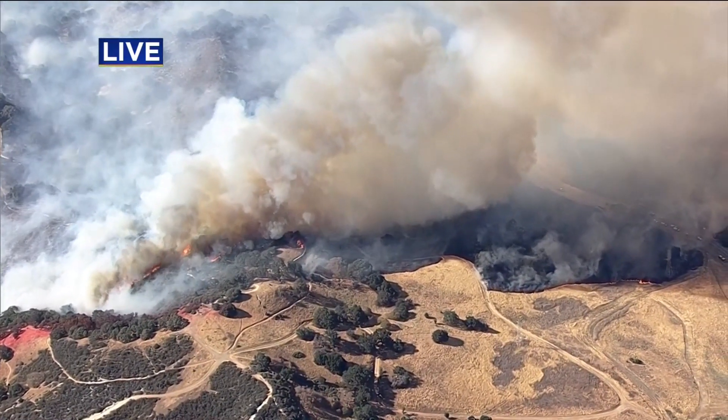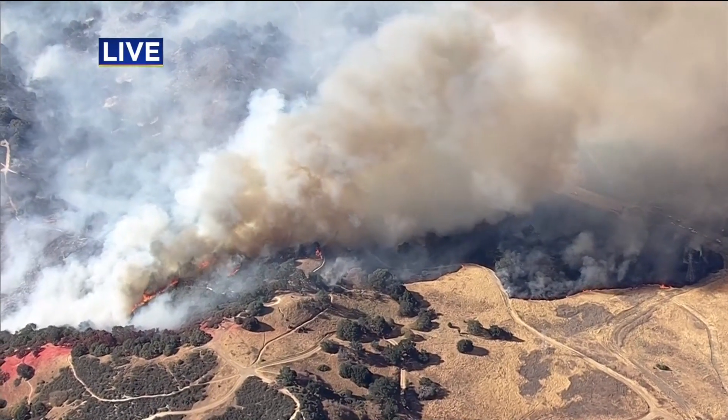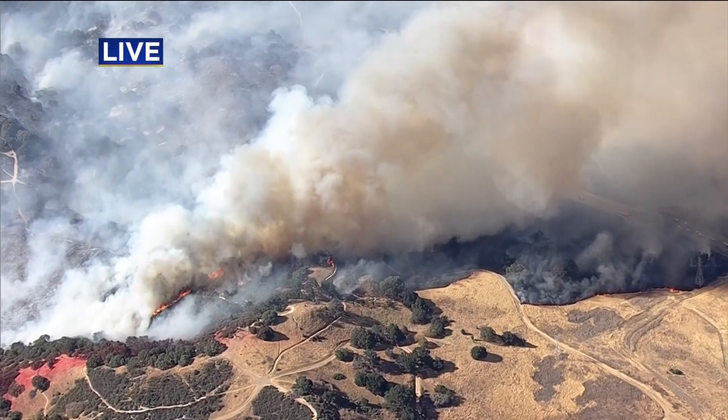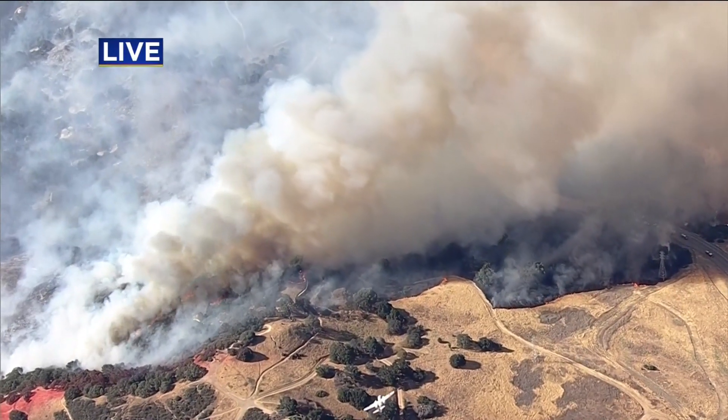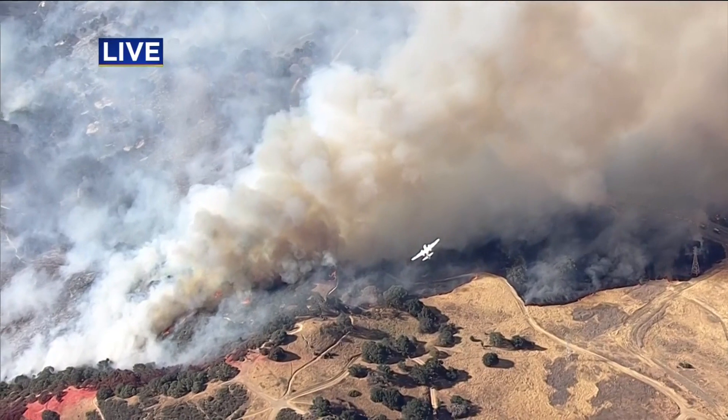The fire is coming close to the homes in that area. Marcucci says defensible space has been done in a lot of these areas, so that's working in their favor. It is grass turning into oak woodland that moves into brush as it approaches Mount Diablo.